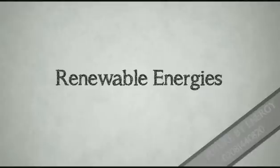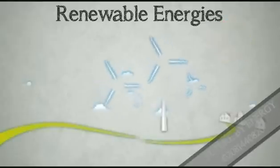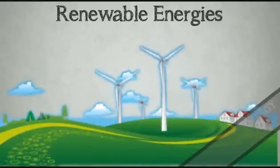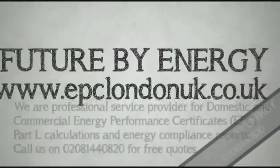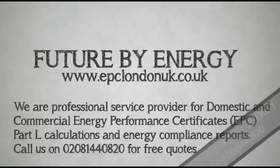And finally, adding renewable energy such as photovoltaic panels, solar thermal panels and wind turbines can have a huge effect on rating as well.